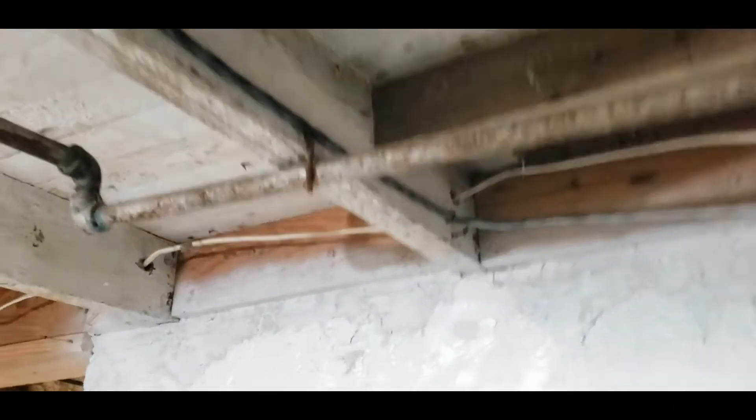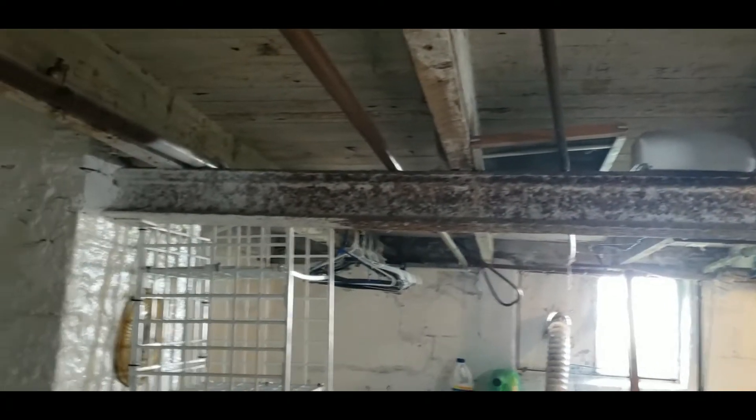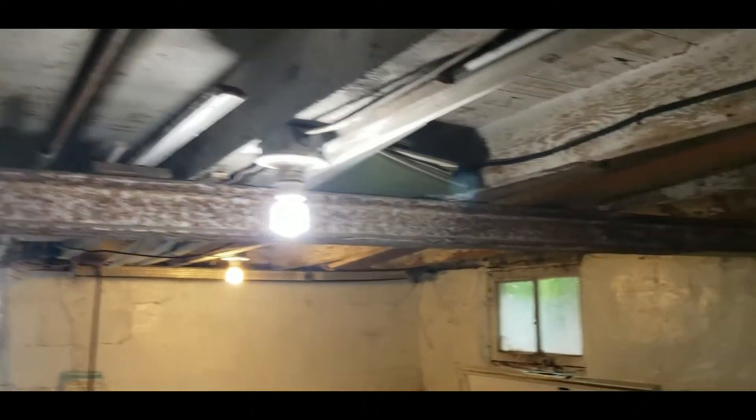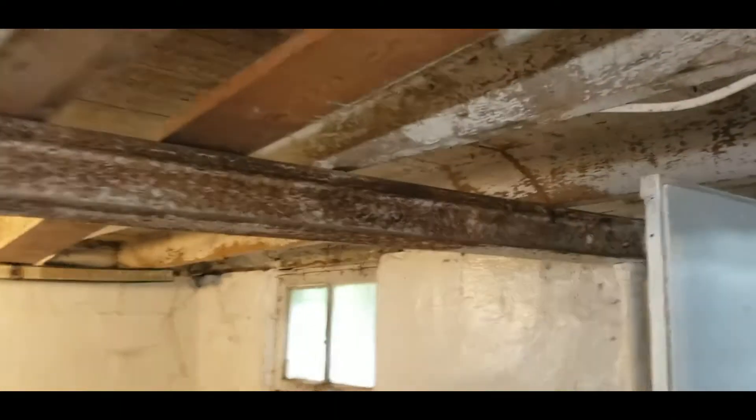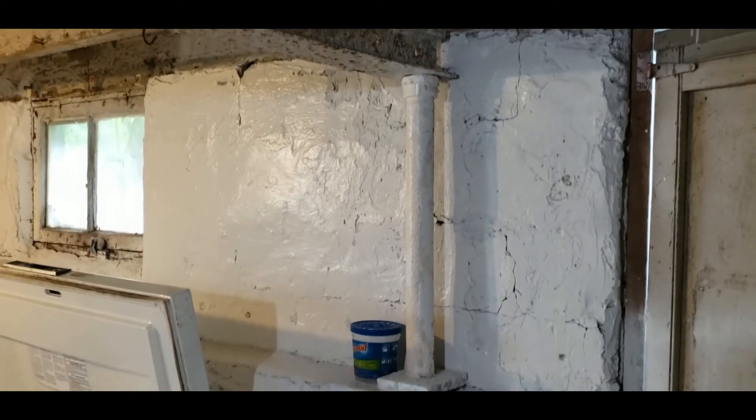You can see here that we have 16-foot two bays on 27 and a half inch centers. This fine piece of material here is actually a railroad track — yeah, it's a piece of railroad track sitting